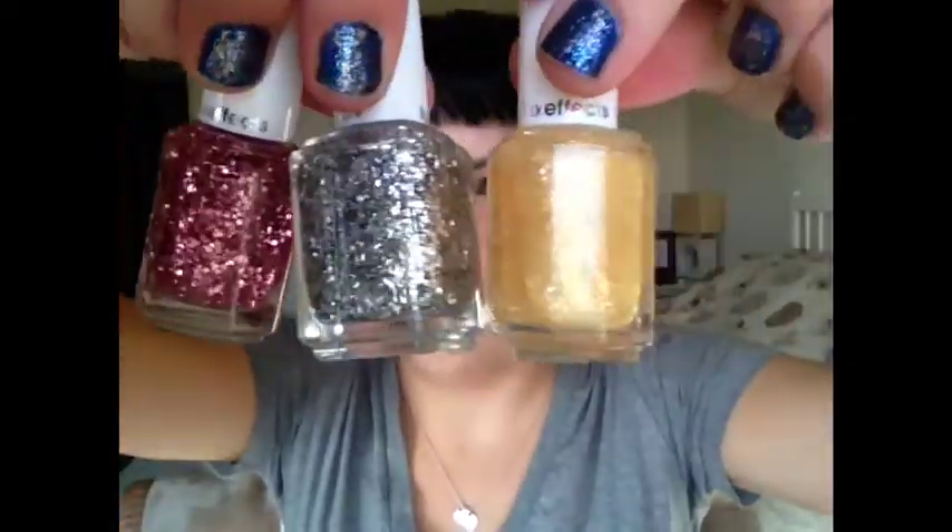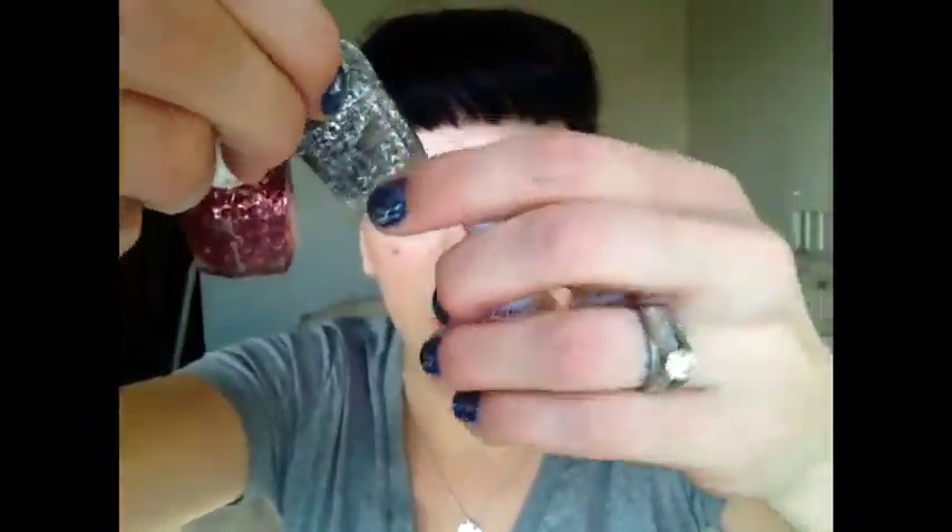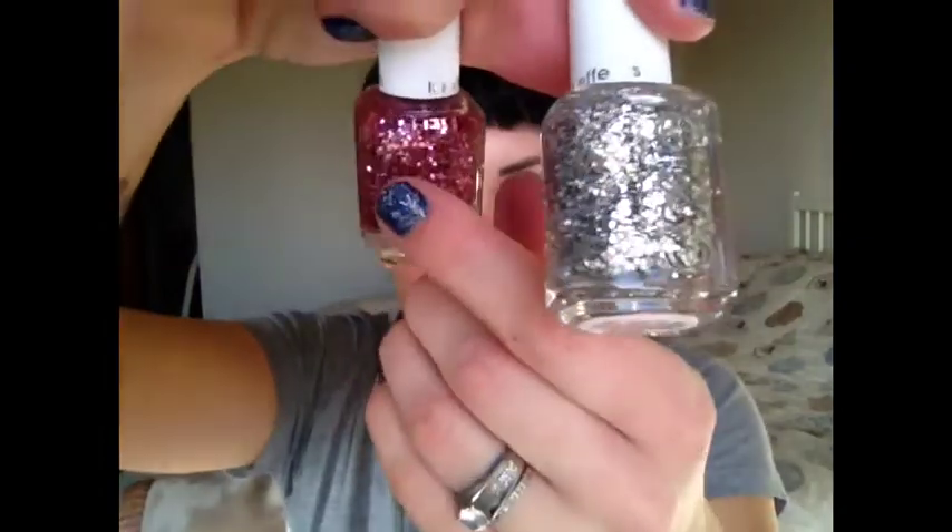I'm going to start off with nail products. I've been obsessed with these Essie Luxe FX polishes. They're just so pretty. So this is Set in Stone — just a beautiful silver with really chunky sparkles. This is A Cut Above, same idea but pink sparkles. This is As Gold as It Gets, so it's like gold flakes of glitter. It's so pretty. And then this one is called Shine of the Times, which is kind of opalescent — it has several different colors in there. They're really beautiful for layering over dark polishes or just wearing them by themselves.